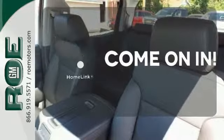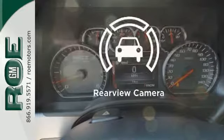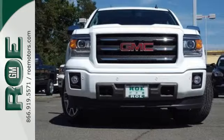Doors open and your path is well lit. With HomeLink, select the perfect temperature with climate control. See objects previously out of sight with a rearview camera. This reliable truck will not let you down.